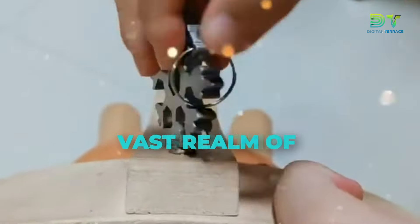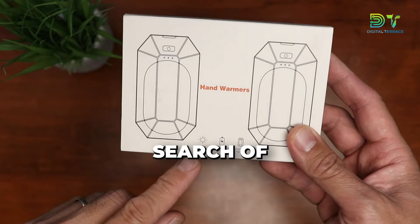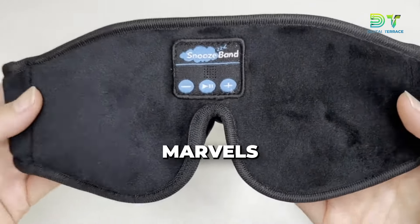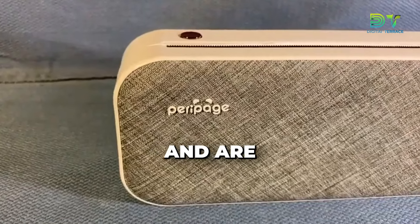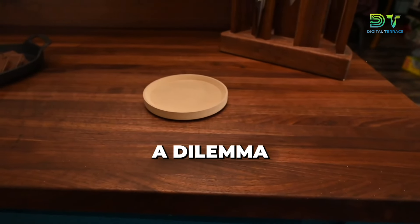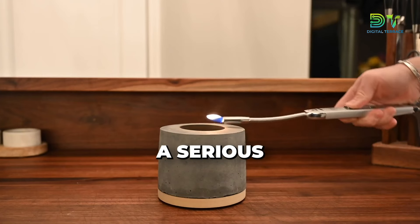Ever find yourself lost in the vast realm of online shopping, desperately scrolling through endless pages in search of the next game-changing gadget? Well, no worry, because these marvels aren't just cutting edge, they're straight from the future. We've got 10 cool gadgets that redefine the game and are going to make your life even better. Ready to find yourself in a dilemma about which one is better? Your tech wishlist is about to get a serious upgrade.